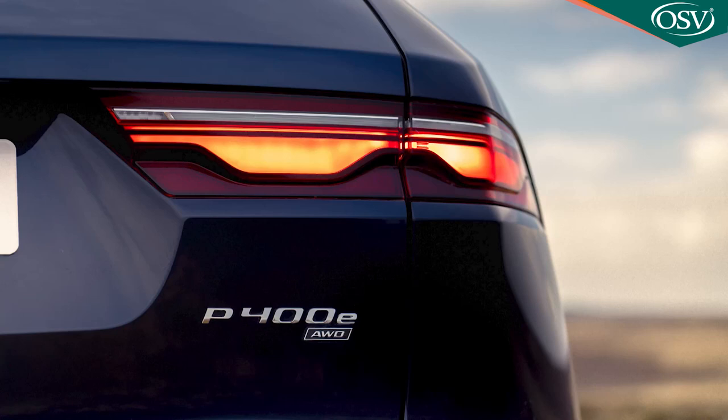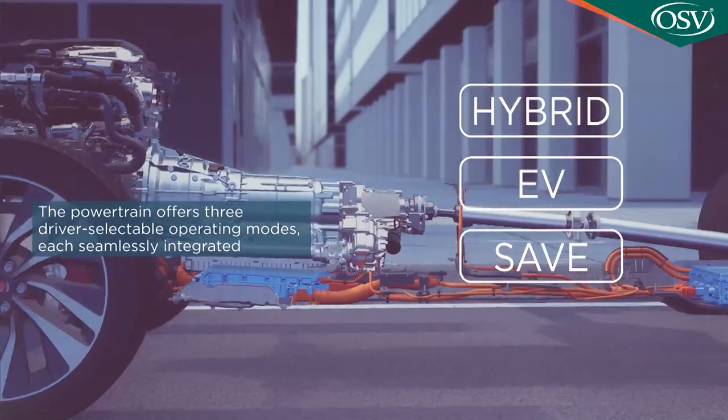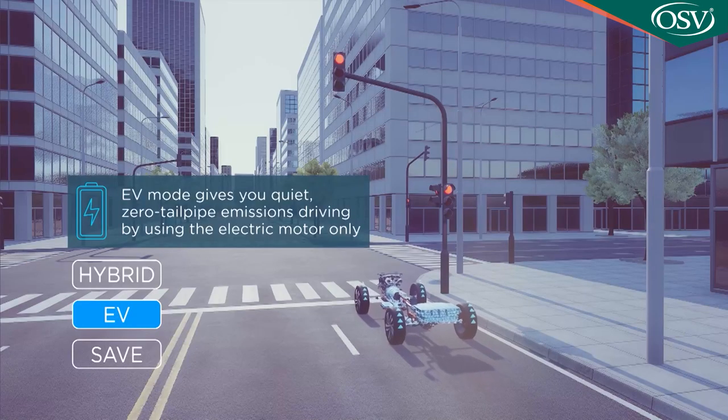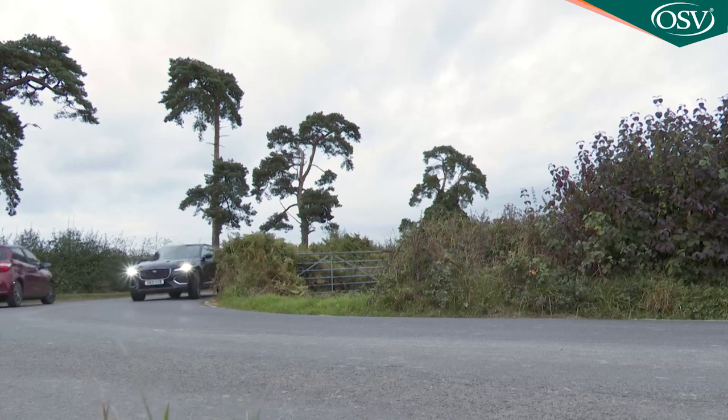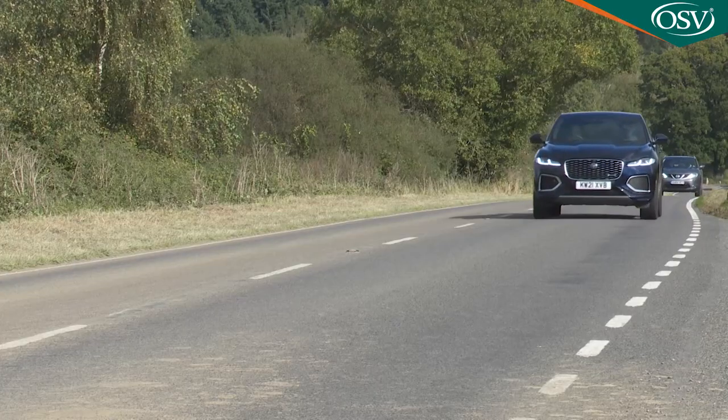With this P400e, there's the usual drive controller plus a separate set of EV settings: EV, hybrid and save. The EV system adds quite a lot of weight though, which you'll feel if you start throwing the car around. Refinement and ride quality are excellent, however.